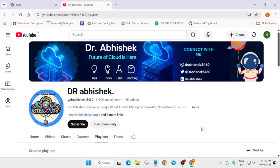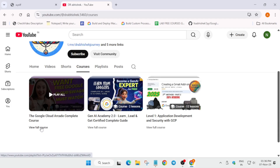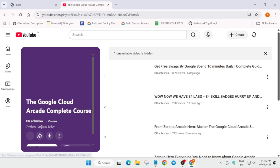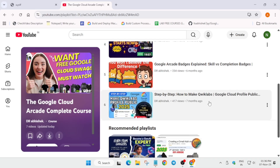If you are new to this channel, do like the video and subscribe. If you are completely new to this event, I have made a video — you can go to the courses section and find the Google Cloud Arcade complete course to start your journey. Now let's come to the main topic.